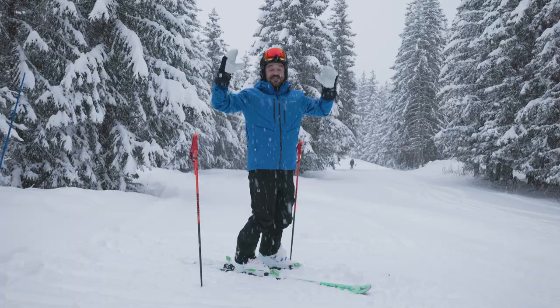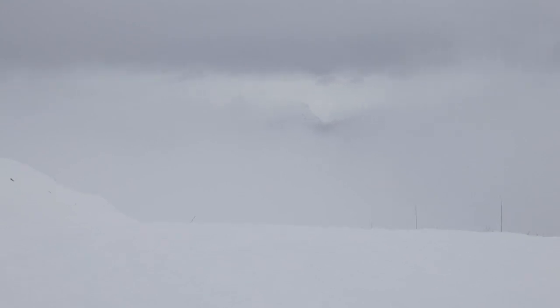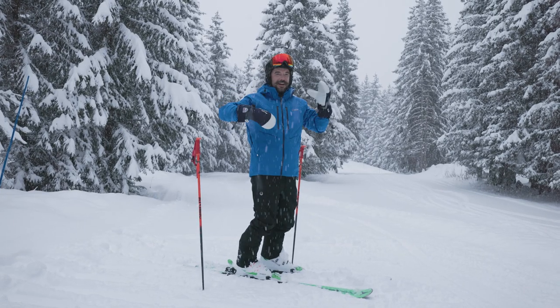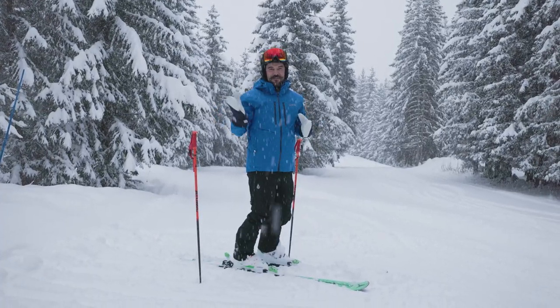When there's no trees around and the weather comes in and it's really poor visibility, the sky kind of blends in with the snow and it's really difficult to orientate yourself and know which way is up — it can keep you out of balance and give you a little bit of vertigo when you're skiing down the run.